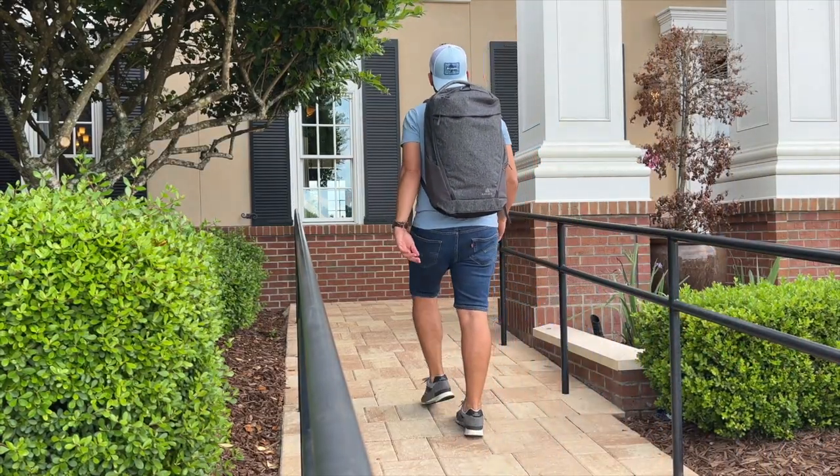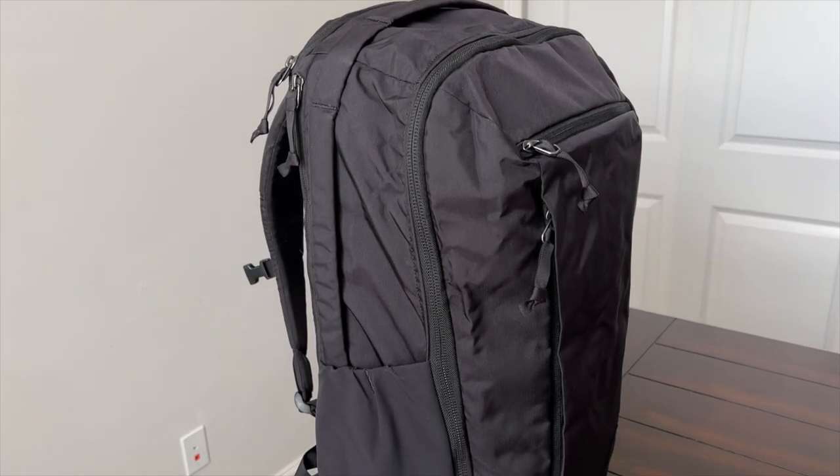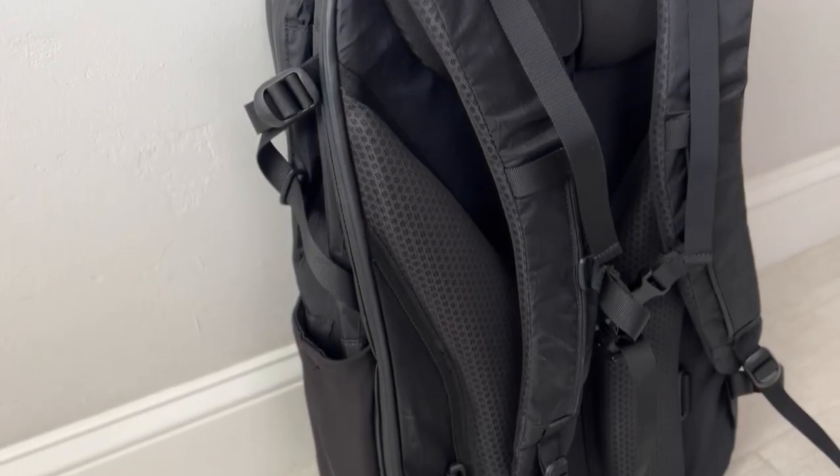Something that I would feel comfortable carrying on to any airline — that are well built, that offer weather resistance, good laptop protection, plenty of organization, and a very comfortable harness system. Those are some of the factors that I incorporated into my selection. There are obviously many great travel bags that probably fit that criteria, and I'll be curious to see which ones I missed in the comments.